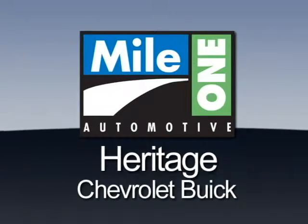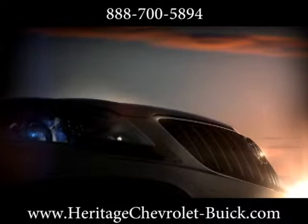Mile One Heritage Chevrolet Buick — here's the vehicle for you. The Buick Encore is ready for your journey.